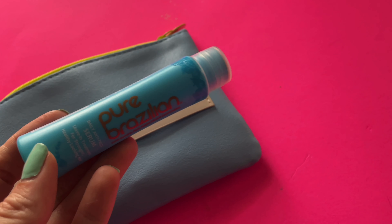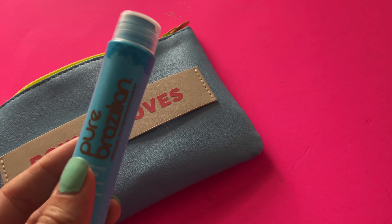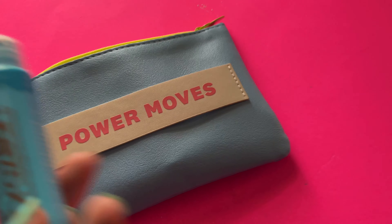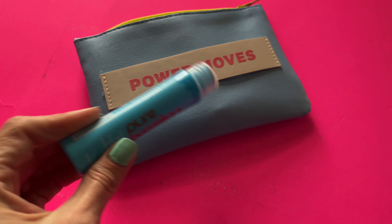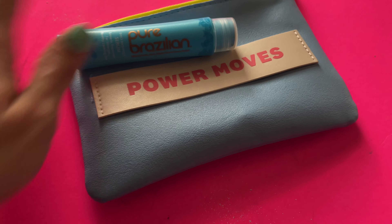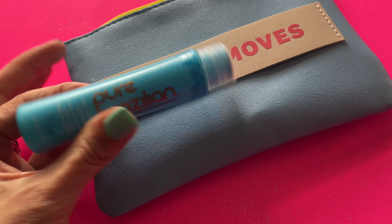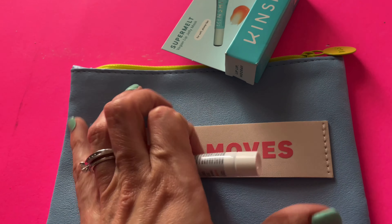Alright, moving along here to the Pure Brazilian Daily Antifreeze Serum. I have not tried this yet. We're gonna try this out and see how it goes. I have products that I love from the dollar store that I use in my hair, and if they're working and they're $1 — if it ain't broke, well, I fix it. But I will check that out. Maybe it's amazing. Maybe I love it. Maybe I can't live without it — like, it's a 10.